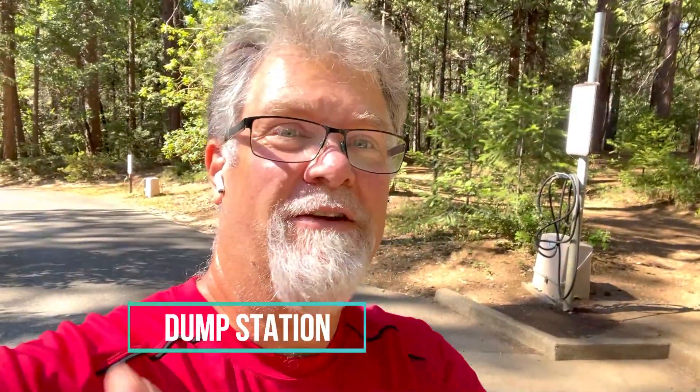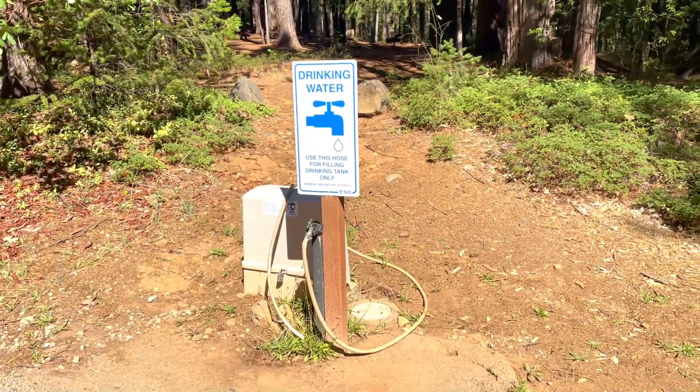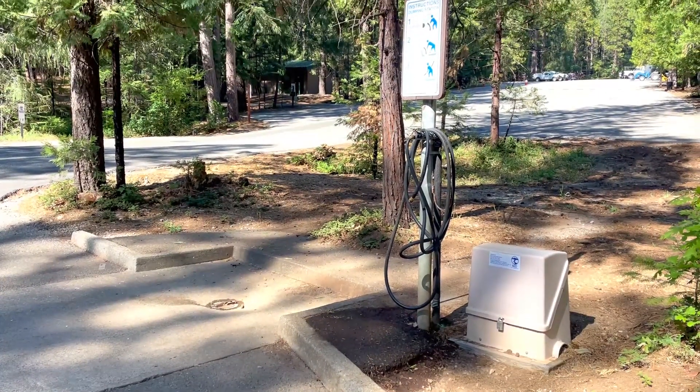Their dump station is pretty clean. They've got drinking water — potable water there — and then they've got their dump station. They're a little far apart in person even if the camera doesn't make it look that way. What we did is we drove in with empty tanks as far as fresh water goes, filled up our fresh water, then went to our campsite. Easy.